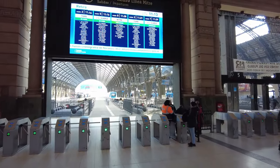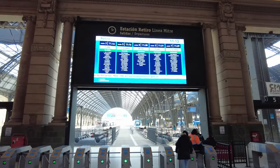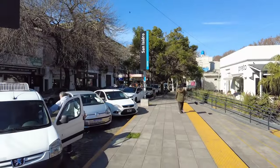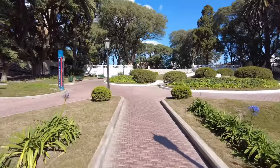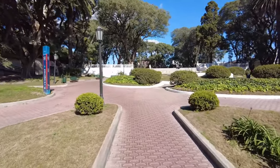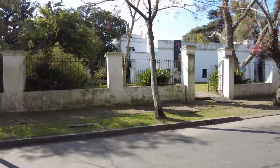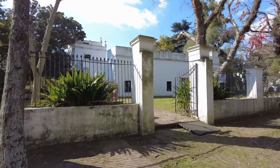Hello everyone, welcome back to Buenos Aires, Argentina. In our last video, we took a train from Retiro train station along the Tigre line up to beautiful San Isidro in Zona Norte, north of Buenos Aires City. We saw some very cool things — a beautiful little town with beautiful buildings and beautiful parks. We managed to track down the former home of Juan Martín Pueyrredón, and we were just about to go inside when we ended our last video. So if you want to see what's inside, come along.